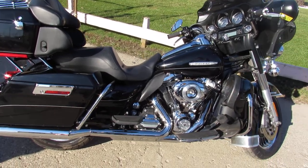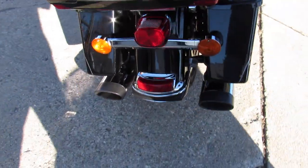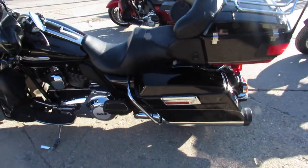Hey guys, ApprovalPowerSports.com here doing some videos on some Harleys that just came in. Check this one out, it's a 2011 Ultra Limited for sale. High gloss, vivid black paint, tons of chrome. Full dress room is clean, paint shines like new, and the chrome is flawless.